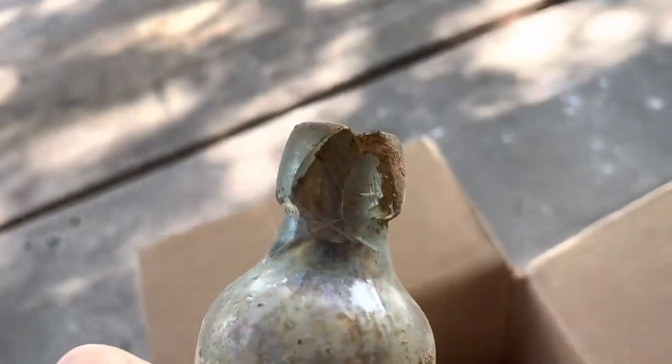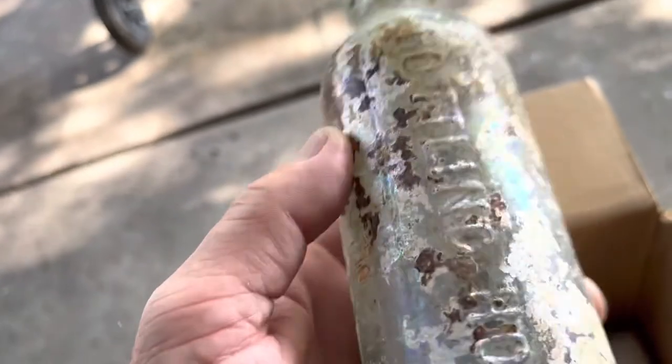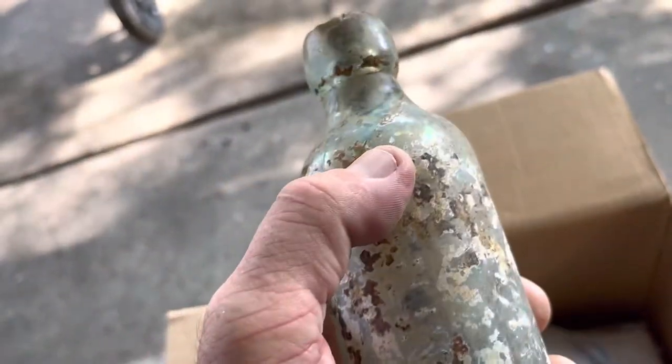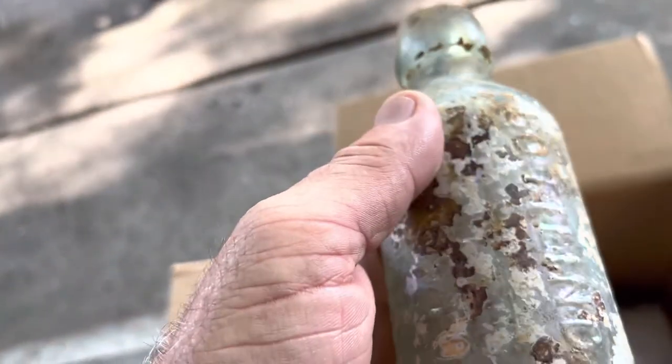It's smashed on the top there, so I should be able to cut this one just above here and save most of that embossing. I'm gonna have to, because that crack looks like it goes down — I might have to cut a little bit of the embossing off on that one.